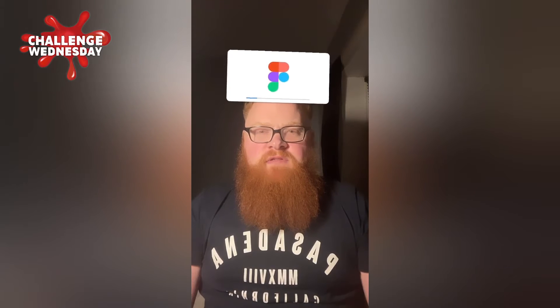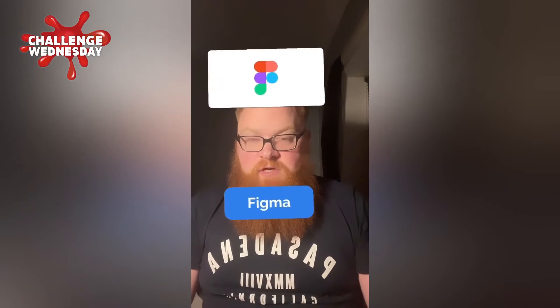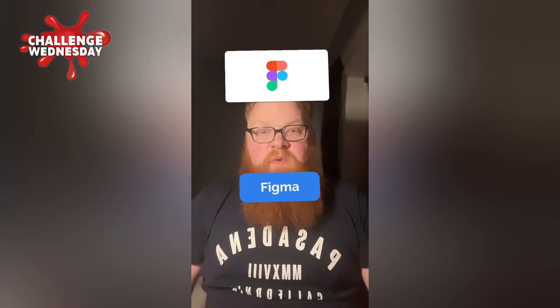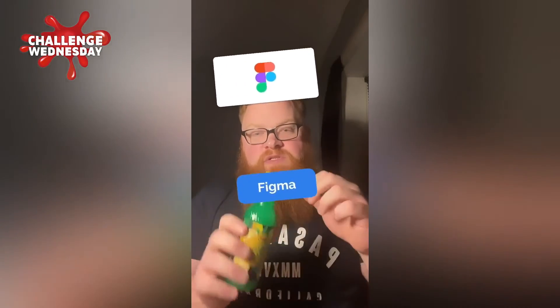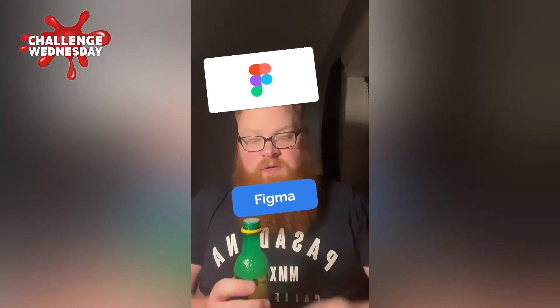I'm not quite sure what that is — Figma? I've never seen that logo in my life. Just checking which glass I've used, so for that one I think we'll go on to the lemon juice. This ain't going to be nice but we'll do our best.